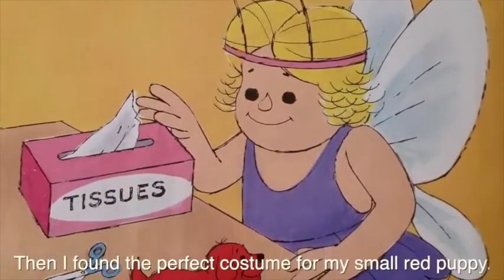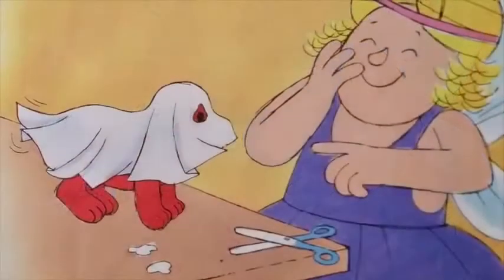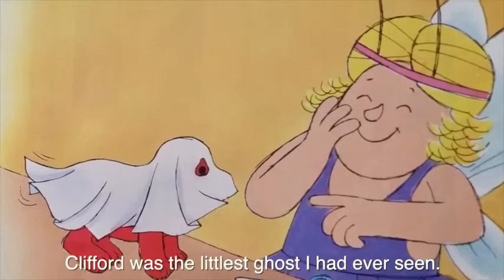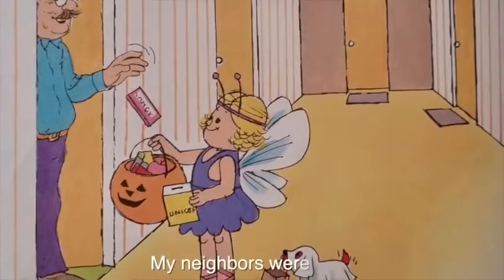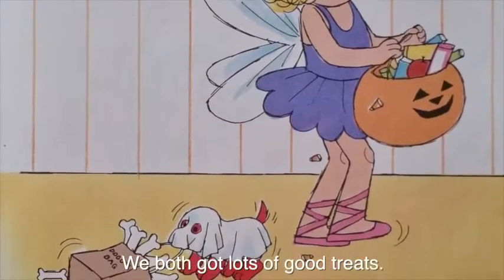Then I found the perfect costume for my small red puppy. Clifford was the littlest ghost I had ever seen. My neighbors were nice, and we both got lots of good treats.